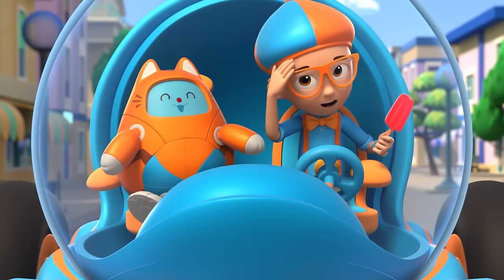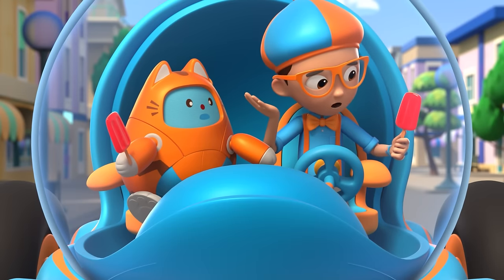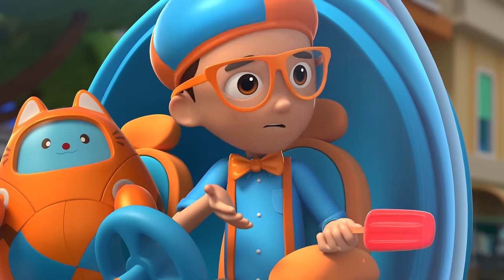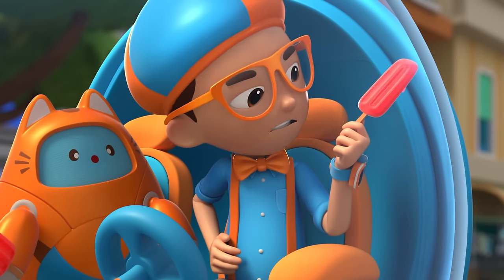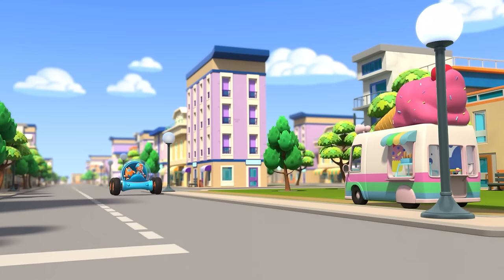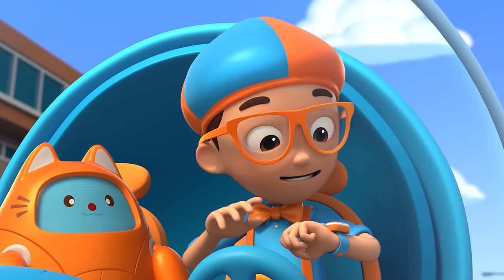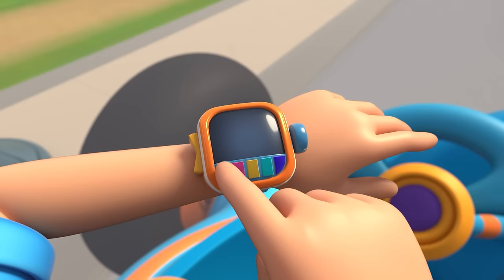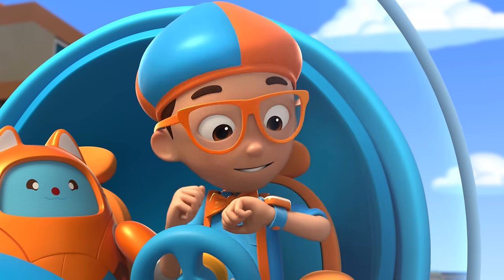It's so hot out today, but my popsicle is melting down my hand! I wonder, why do popsicles melt? Go into that ice cream truck and ask an expert — that's a great idea! I'm gonna need wings, the excavator arm, and duck feet! Wings, excavator arm, duck feet confirmed! Activate Blippi Station!